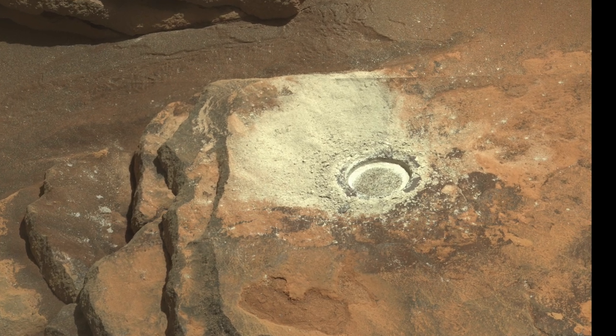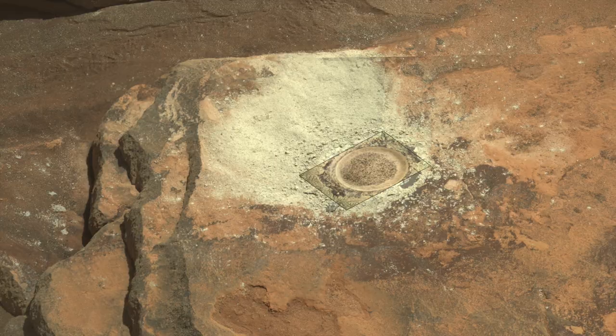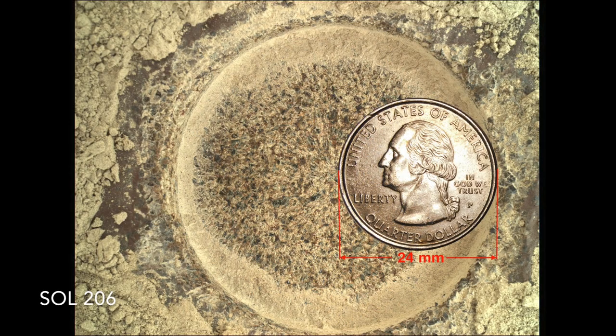MastCam-Z provides an even more detailed look, but the Watson camera on the robotic arm gives the highest resolution color view. This shows the mauve-colored coating which the abrading bit cut through to reveal the colorful angular grains of the rock underneath. These grains may be bits of volcanic ash from an explosive eruption, or perhaps they formed in a magma chamber.